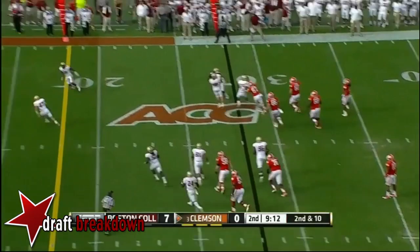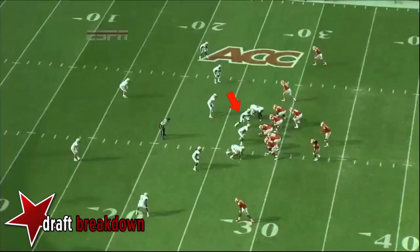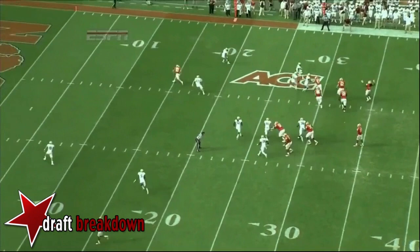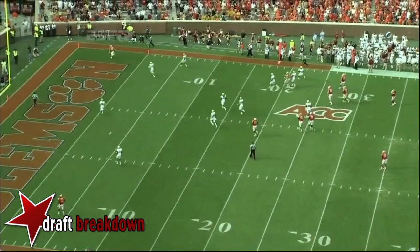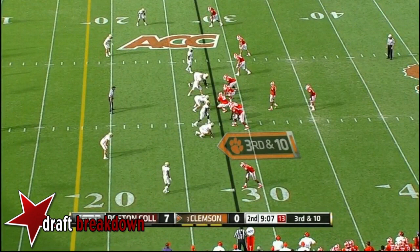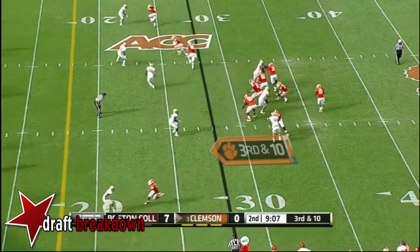After the BC timeout, an end-around to Sammy Watkins. He wants to throw it — Adam Humphreys is behind the defense. Watkins had set this up all season earlier to set this play up, and they get it perfectly. They get Humphreys wide open — and Sammy misses it. Third down and ten after a big missed opportunity.